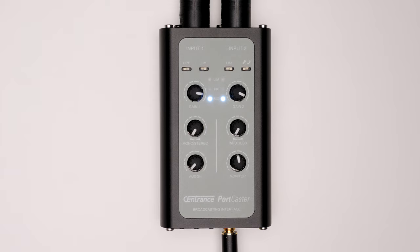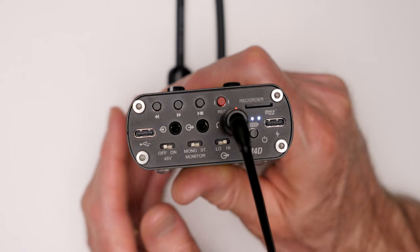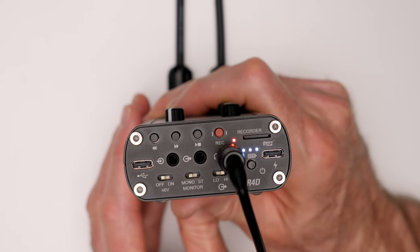Instead, the Portcaster has switches, buttons, and potentiometers — dials on the top and front of its aluminum body. The top includes dials you use to set your gain, mono versus stereo mix, direct versus USB monitoring, and headphone volume. There are also a series of recessed switches for settings you generally set up before recording, like your high-pass filter, phantom power, mono versus stereo, and output level.